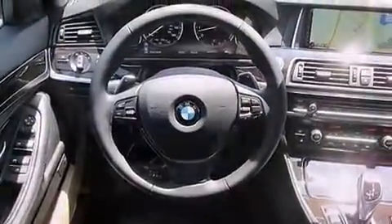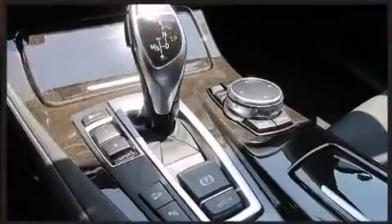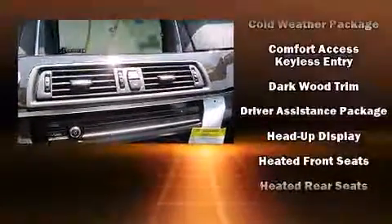Rear passengers enjoy the seat heating functionality, keeping them warm during the winter months. BMW ensures the safety and security of its passengers with equipment such as dual front impact airbags with occupant sensing airbag, a panic alarm, and four-wheel disc brakes with ABS.